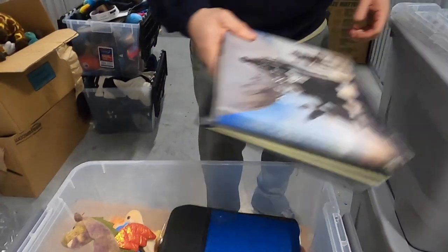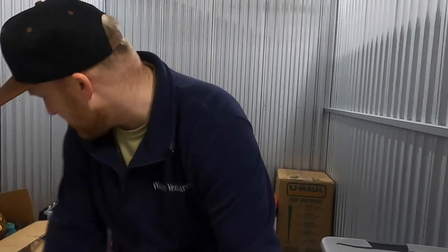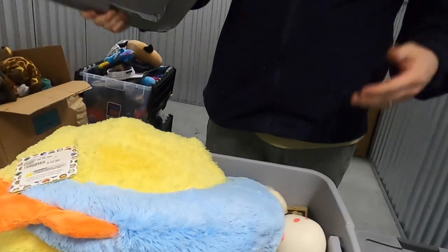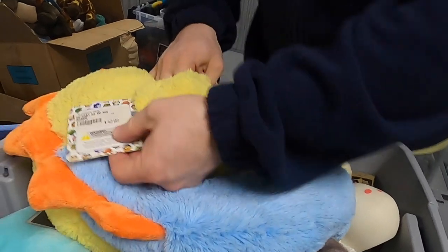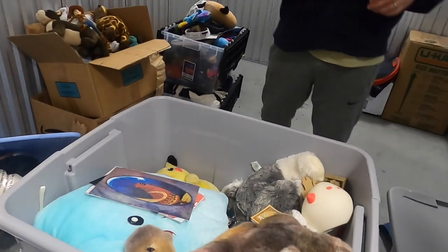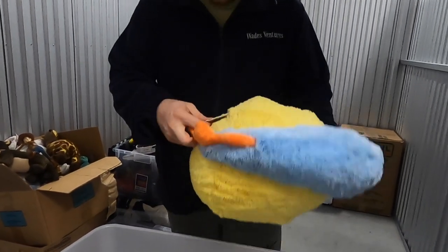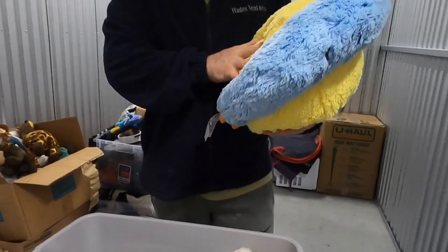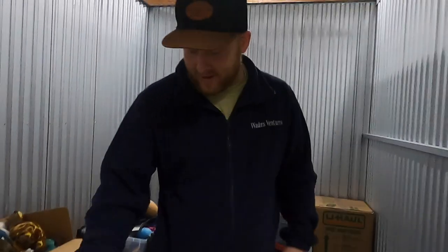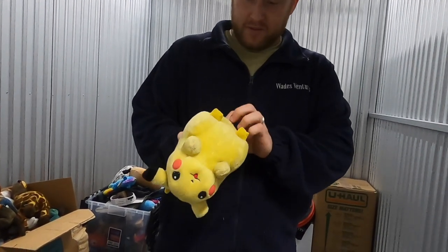I was more into magic cards myself. Look at the price of these little plush things — we have like 15 or 20 of them and they sold for $42 each, and they're clean. We may have made $3,000 or $4,000 from a $200 unit, just on little plushies. Here's a Pikachu! What's that really pretty silvery one? It's a Pokemon — there's a bunch of them in here and they all have their tags.